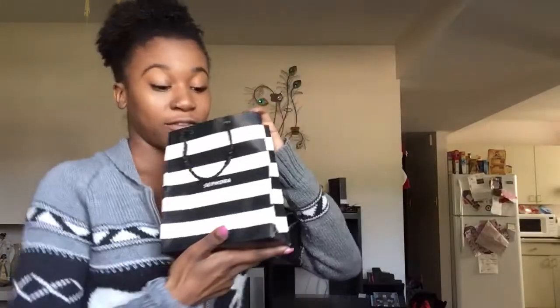Hi guys, welcome back to my channel — Little Miss Tyra Wallace. Sorry I've been slacking lately. I've been so lazy to make another video because my hair has been growing. I've been working, and sorry, half my face is done — I just came back from Sephora.